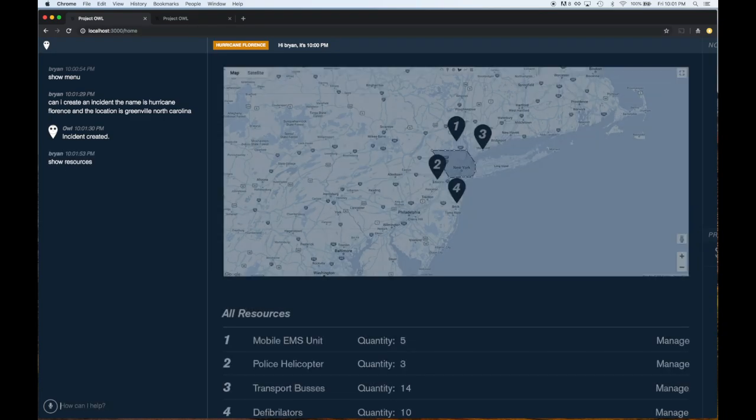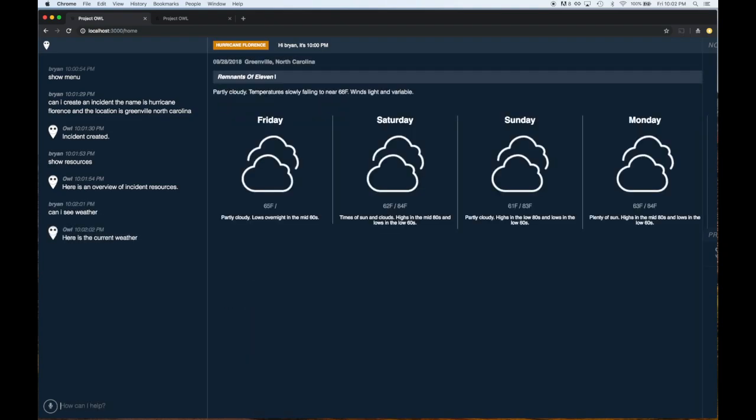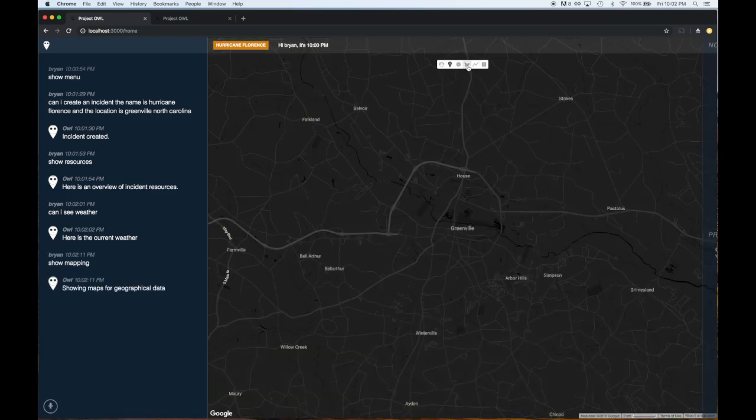We can set up resource allocations, adding quantity and location so they will appear on our map. We can ask to see weather forecasts to anticipate hurricane damage, and use the mapping toolset with drawing capabilities to outline wildfires and flooding.